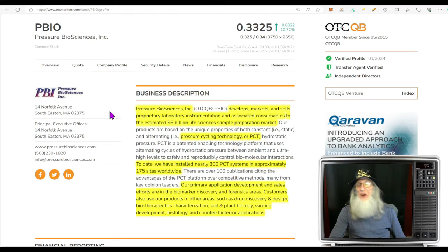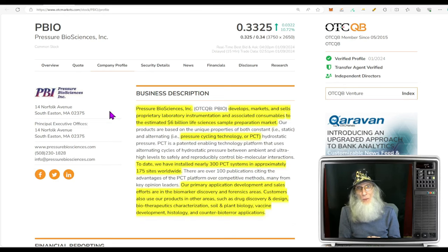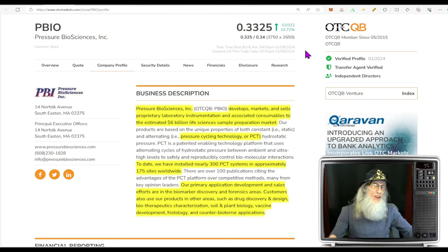Our next stock is ticker PBIO — Pressure Biosciences. It's got a similar chart to what we were just looking at: it already broke out over the 200 when it was still falling, went up real high, came back down, went under the 200, and is sitting there right now. The 200 is completely flat, and it has not been flat for a very long time, so it looks like it's ready to break out, and we did have some good information come out just a couple days ago. PBIO, Pressure Biosciences, finished today at 33 and a quarter cents and was just under 11% gains today. She is on the better tier of the OTC — the middle tier, the QB. You have to audit your financials to be here and have a minimum price of one penny.